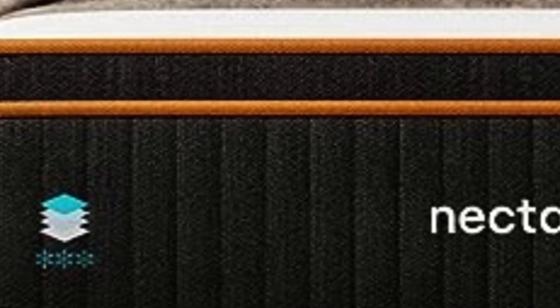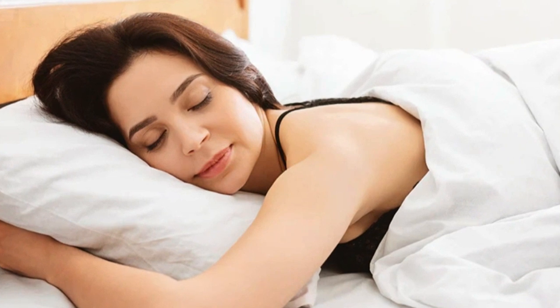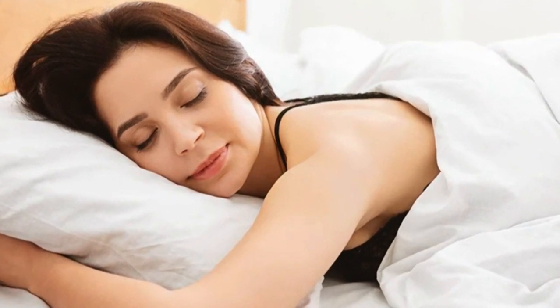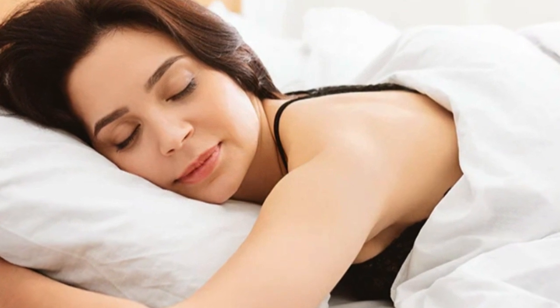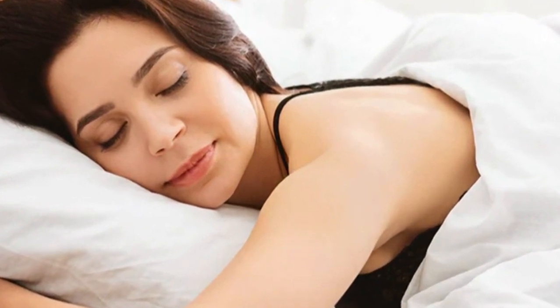Cons of the Nectar Premier Copper Mattress: Combination sleepers might want to look for a more responsive mattress. This mattress definitely leans more toward sinkage instead of bounce, so these sleepers might have trouble easily switching between positions during the night. To find a more responsive mattress, check out our roundup of the best mattresses for combination sleepers.